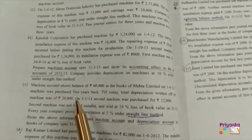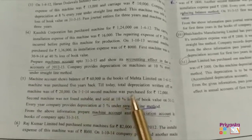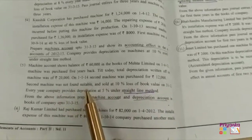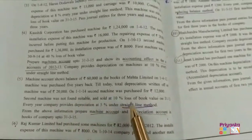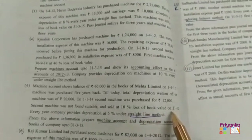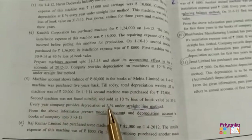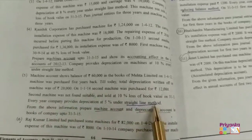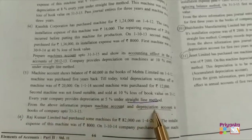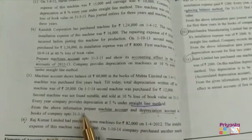On 1-1-2014, a second machine was purchased for Rs 12,000 and was found not suitable, so it has been sold at 10% loss on book value on 31st December, which will most probably fall in the next year. Every year the company provides depreciation at 5% under the straight line method. From the above information, prepare the machinery account and depreciation account in the books of the company up to 31st March 2015.